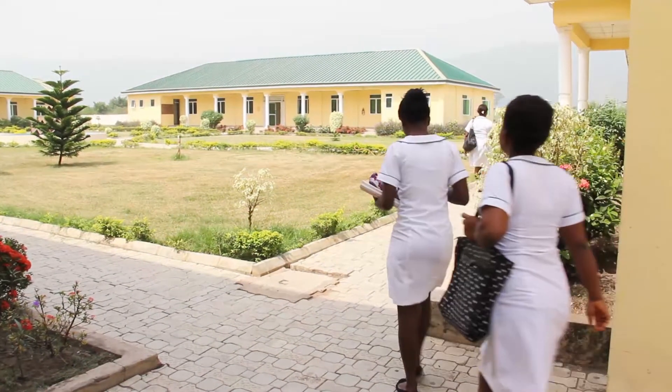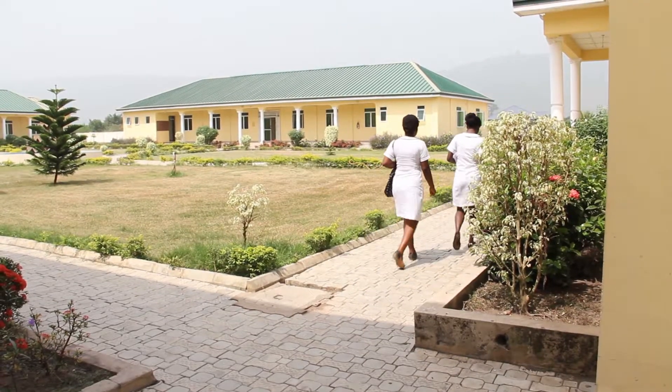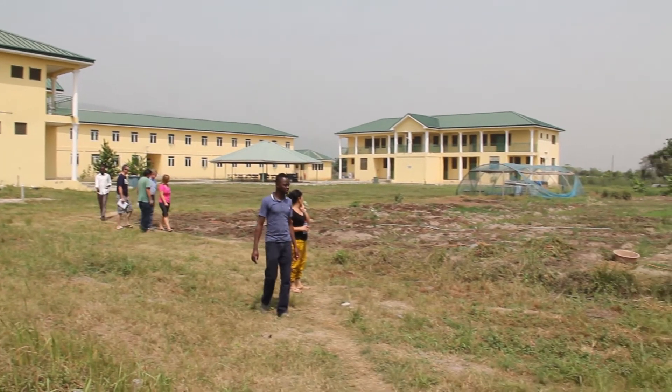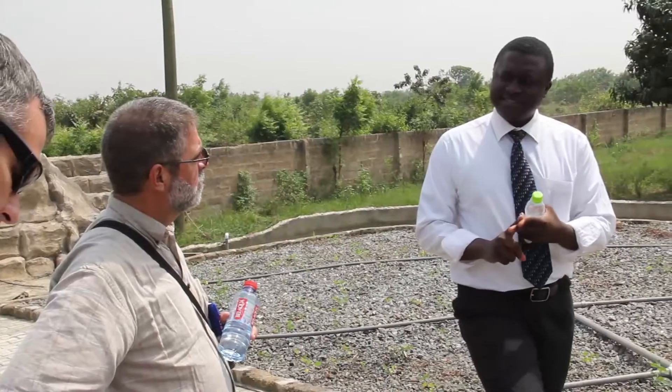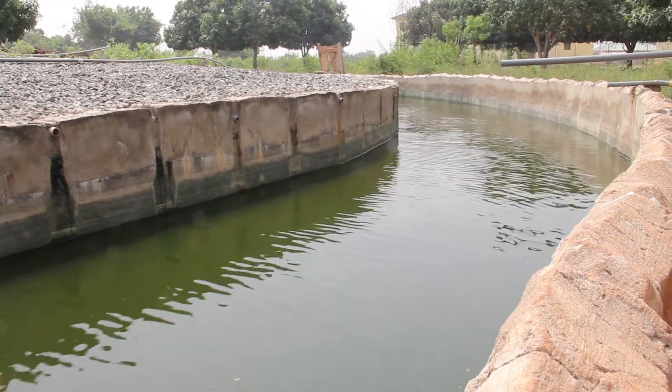I'm Stephen McGarry, a professor at BYU-Idaho in the economics department. I teach in the agribusiness program. We're here at Iyakuma at the Golden Sunbeam School. When we first arrived at the Golden Sunbeam School, we found that Emmanuel Apari was trying to do agriculture projects to make the school self-sufficient.